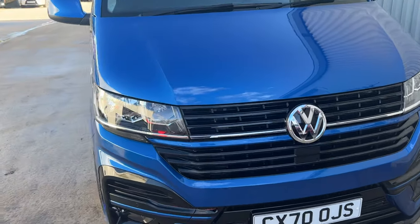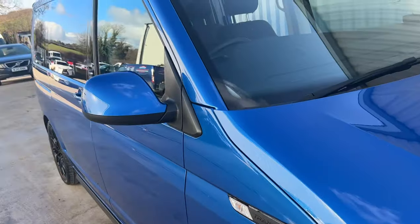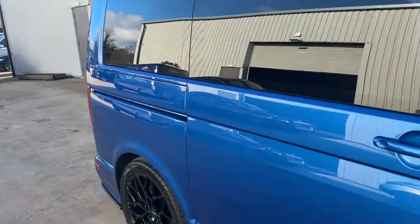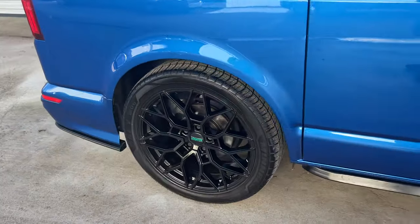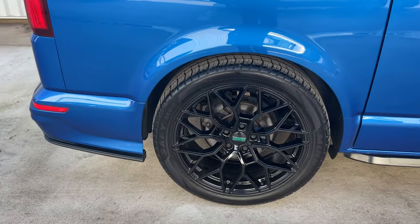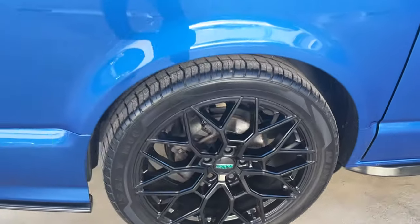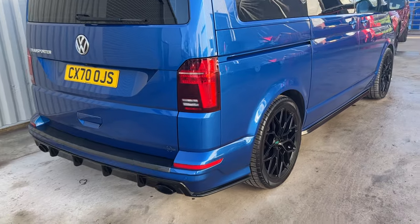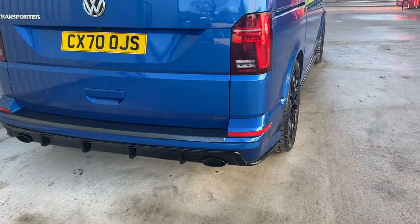Front spoilers, all the gloss windows all down the side, roof bars, fantastic wheels — look at that. Tailgate as well, rear spoiler, splitter.